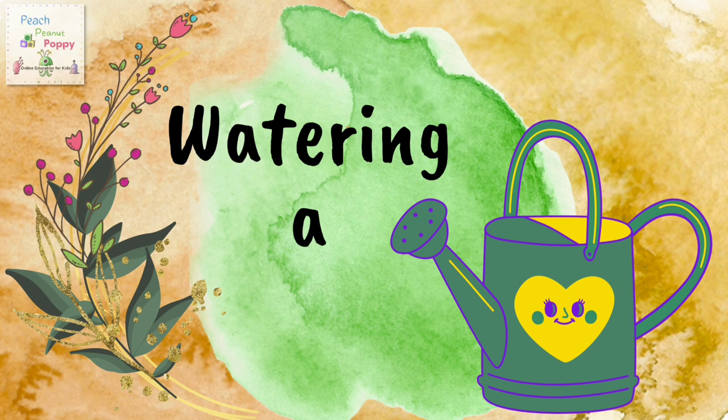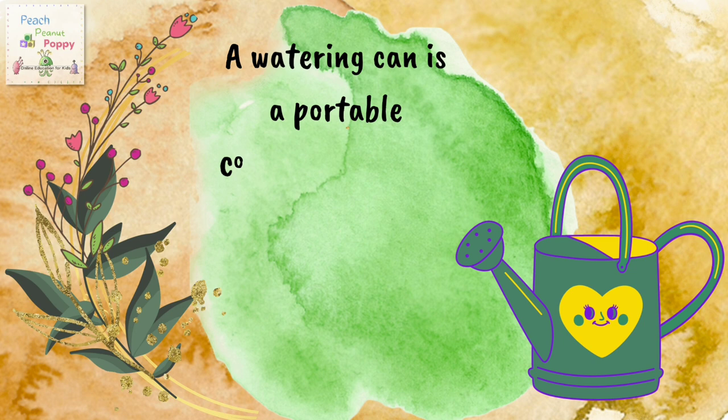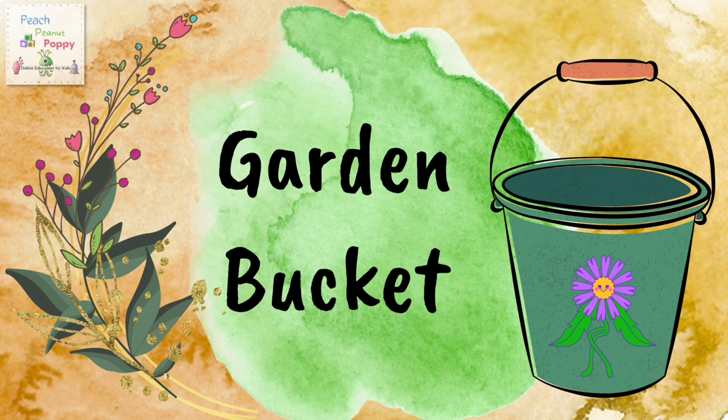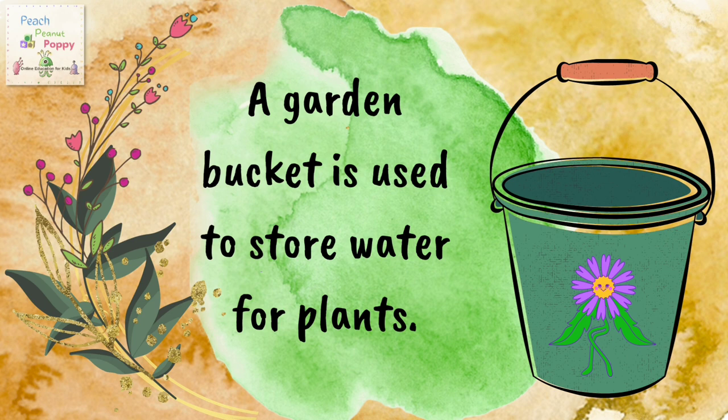Moving on, we have the watering can. A watering can is a portable container, usually with a handle and a funnel, used to water plants by hand. Next we have a garden bucket. A garden bucket is used to store water for plants.